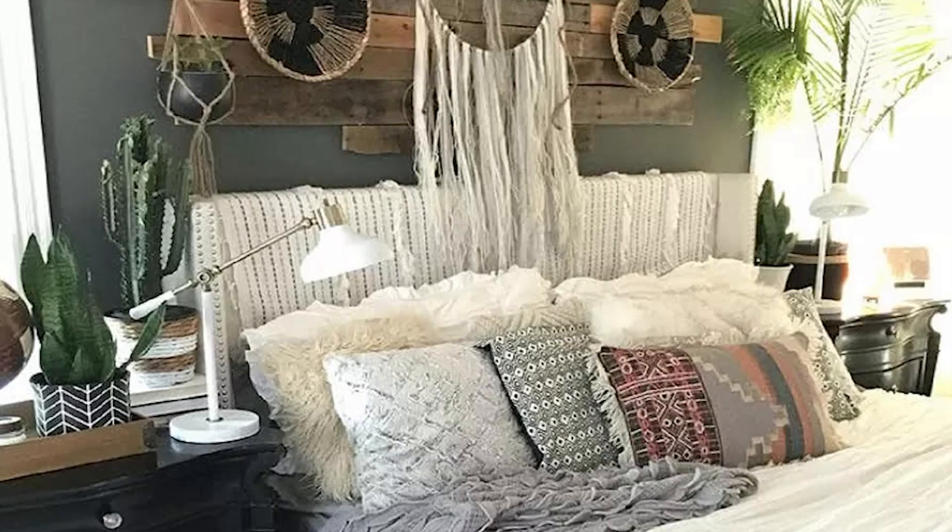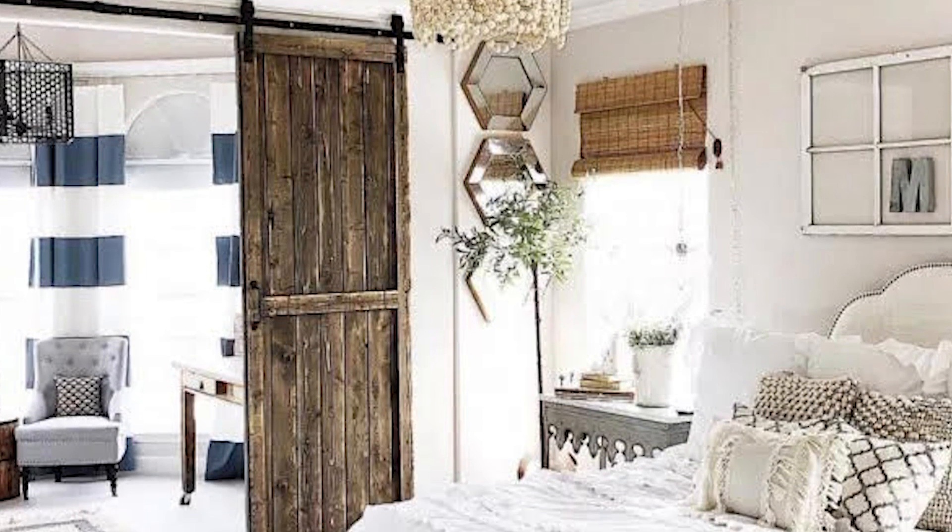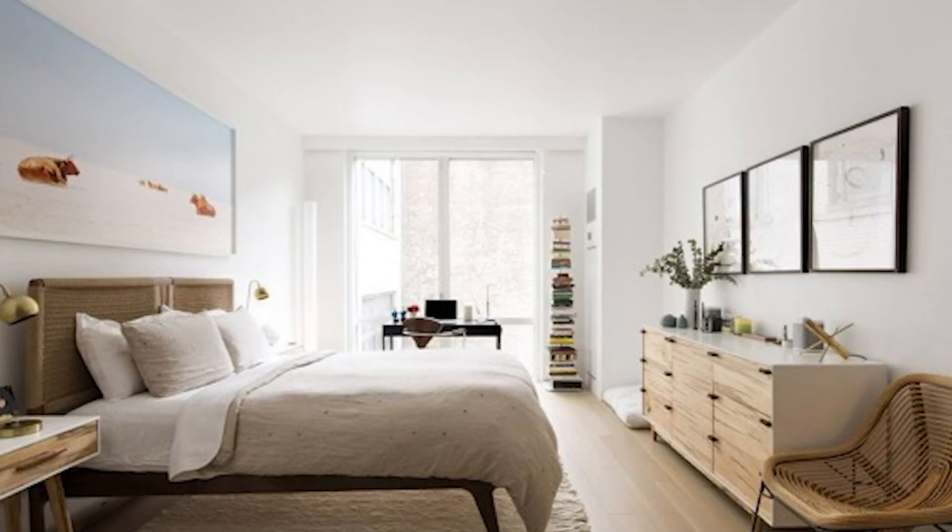Dani loves a lot of different design styles. She loves boho, a little bit of rustic farmhouse, and modern things. So my challenge was to combine all of those styles into one room.